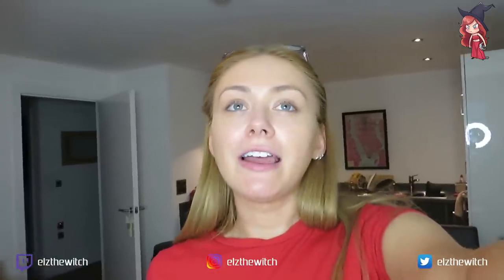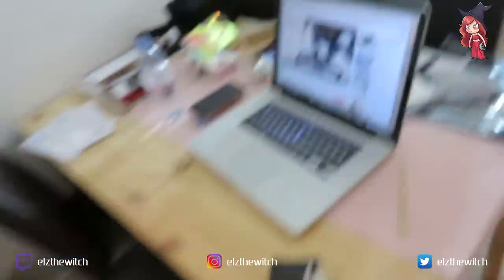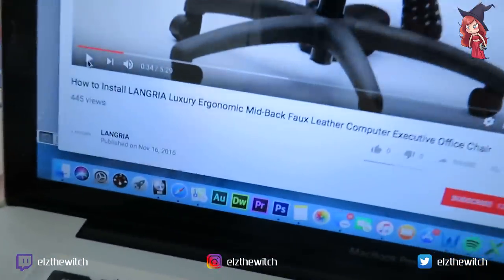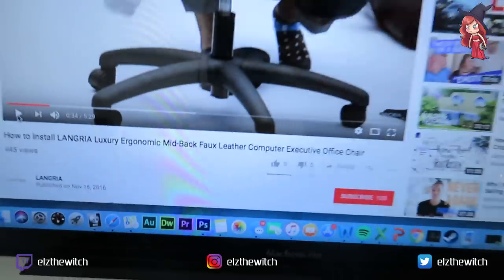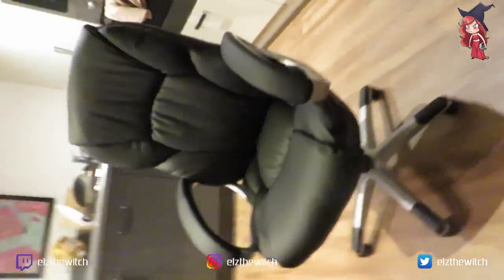I'm losing the will to live — that's the only way I can describe it. And the fact that I'm going to have to do this by myself — not feeling it. This is what's happening: the chair. It came with no instructions, none. So this is how to install the chair. It has happened — I have a chair! My flat's a mess.